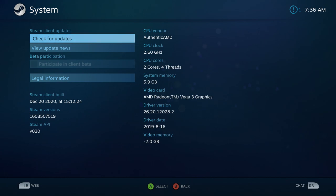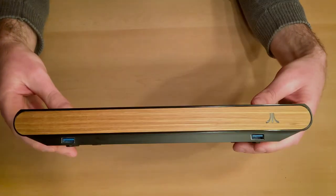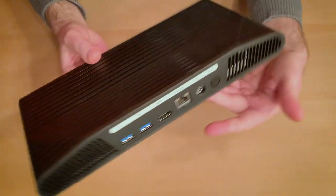The RAM is upgradeable to 32GB, but you'll have to open up the whole system to do that. It only has a 32GB SSD, so if they start pushing actual games to the store, you're going to need to add more. Luckily it can use external drives and there is a slot for another SSD.